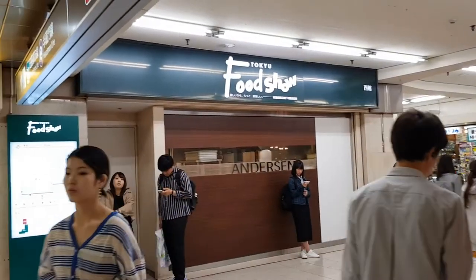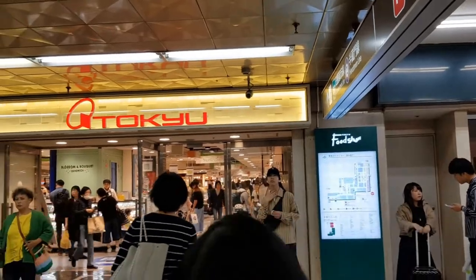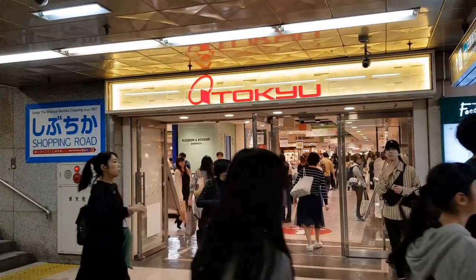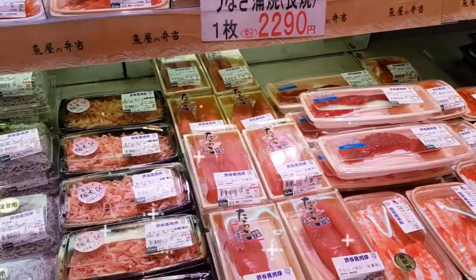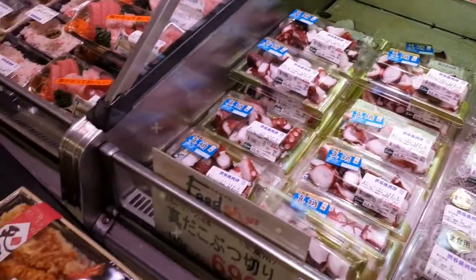Another cool place to check out here is the Tokyo Depachika, just next to the station. Depa means department store and chika means basement. So at the basement level here, they sell a wide variety of food. This is the closest you'll get to foodie heaven. I see fish roe, shrimp, whitebait, and octopus.